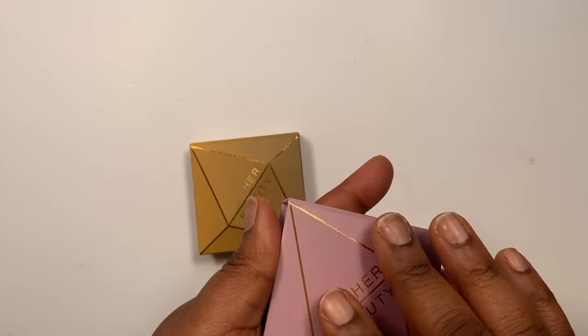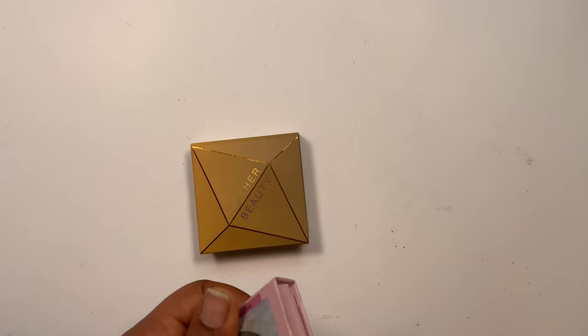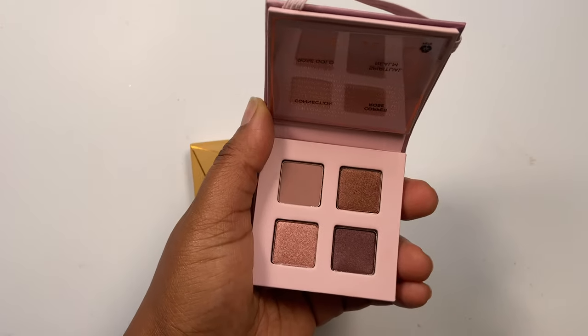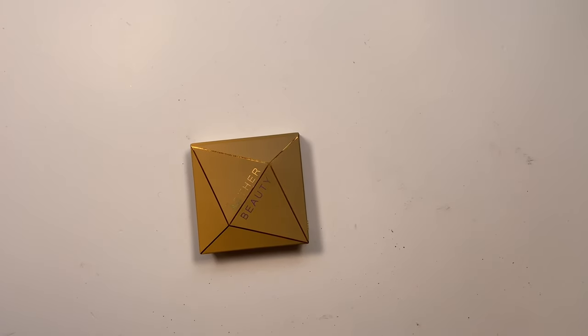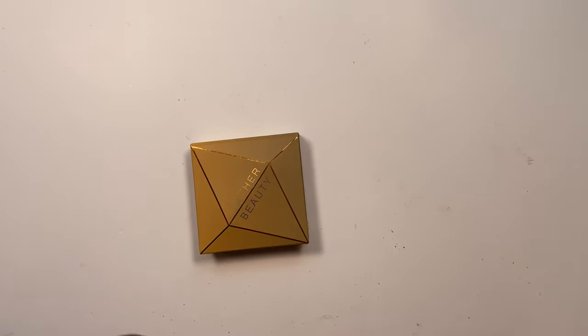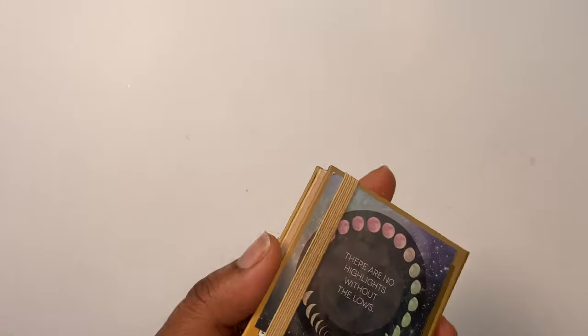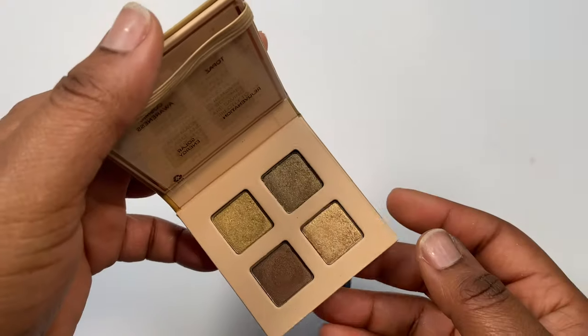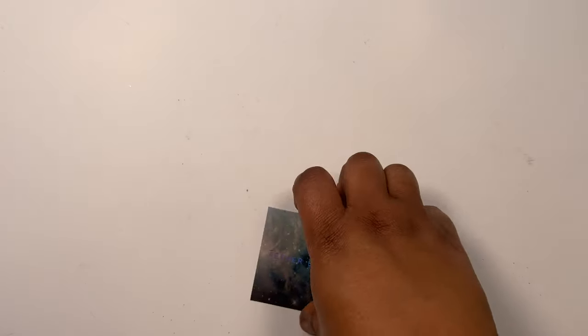Next up I've got these two eyeshadow palettes from Atha Beauty. Atha Beauty is an indie brand — they're very ethical, practically all of their packaging is recyclable, and the quality of their shadows is amazing. This one is called the Ameth Serene Mini Crystal palette and I really do love this one. I've used the second one and the quality is really really good, so I'm going to keep this one. The second one is called Topaz — a beautiful gold palette. They're very good accompanying palettes for matte palettes if you want to add shimmer. I'm keeping both.